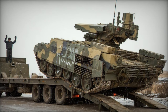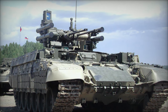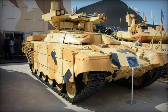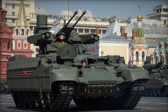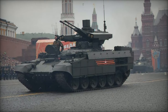The development of the BMPT Terminator began in the early 2000s, with the first prototypes unveiled in 2002. Drawing upon lessons learned from previous conflicts, particularly urban warfare scenarios, the Terminator was conceived as a specialized combat vehicle optimized for close-range engagements in complex and hostile environments. At its core, the BMPT Terminator is built upon a modified chassis of the T-72 main battle tank, leveraging the proven reliability and mobility of this iconic platform.